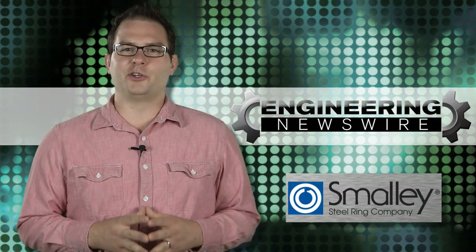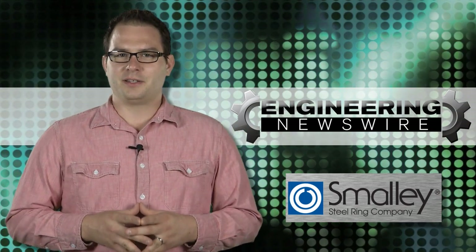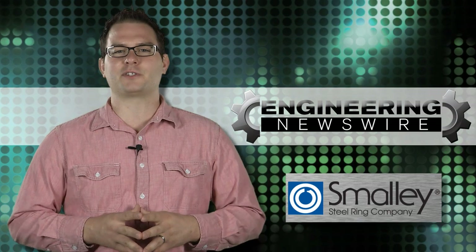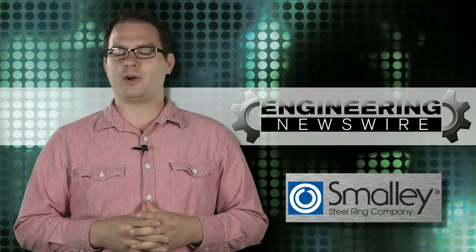This week in Engineering Newswire, we're taking a trip out of this atmosphere, racing a 3D printed car, and saying yes to driverless cars. This episode is brought to you by Smalley Steel Ring Company, the exclusive manufacturer of Spiralox Retaining Rings and Smalley Wave Springs for more than 50 years. Request samples to try in your application today.